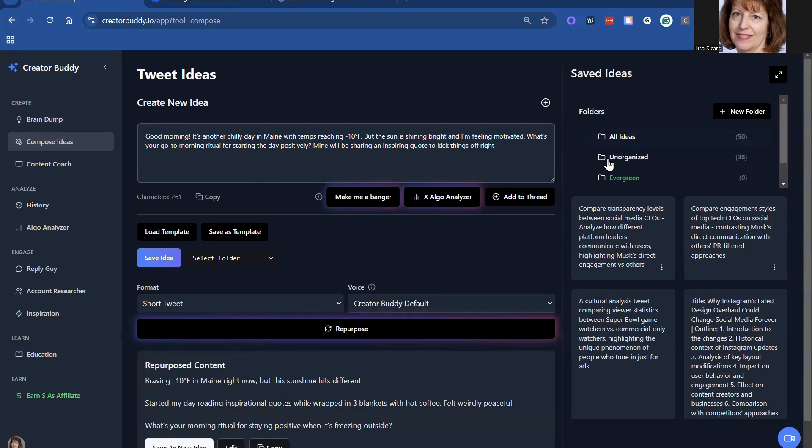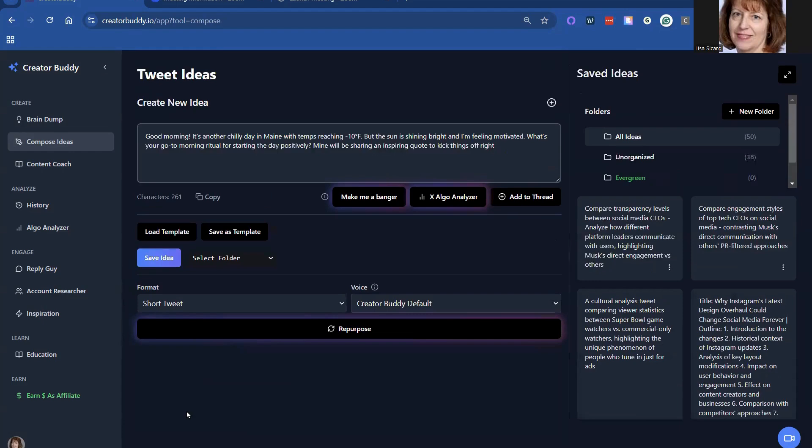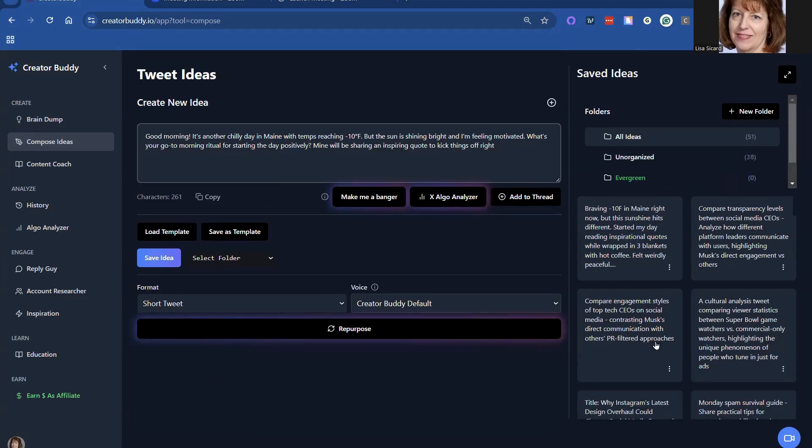You can also sort them out, make your own folders and sort them out as well. Here's a 'Save as a New Idea' option — I like that. So that's going to be in my new ideas.